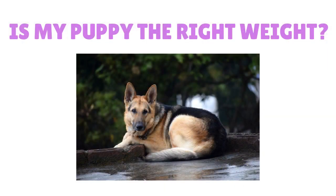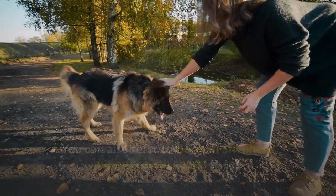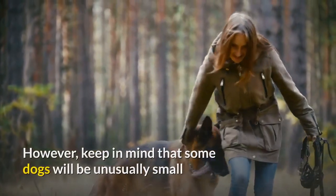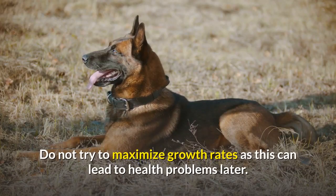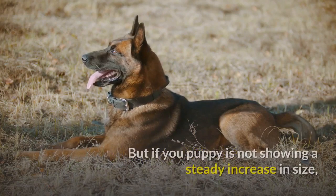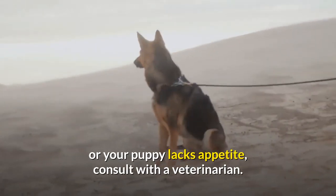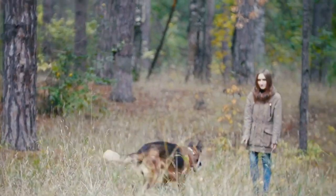To check if your puppy is the right weight, you can refer to German Shepherd puppy growth charts to see if your puppy is gaining weight and within the normal range. However, keep in mind that some dogs will be unusually small or large but still be perfectly healthy. Do not try to maximize growth rates as this can lead to health problems later. But if your puppy is not showing a steady increase in size, or your puppy lacks appetite, consult with a veterinarian. Ensure that you are familiar with how to assess the body condition of your puppy and ask about it at veterinary wellness examinations.